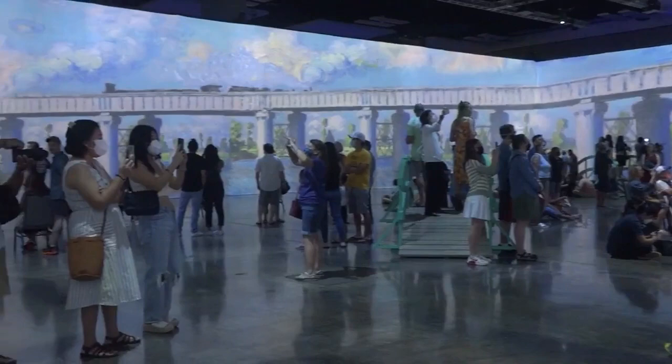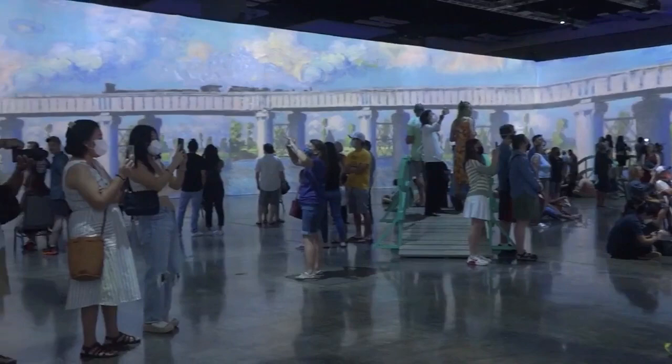It's really about blending cutting-edge projection technology with the more traditional object of Monet's paintings. This blend allows the audience to literally set foot into his world — into this beautiful world of painting, of colors, of brushstrokes. It's just a unique way of experiencing his work.